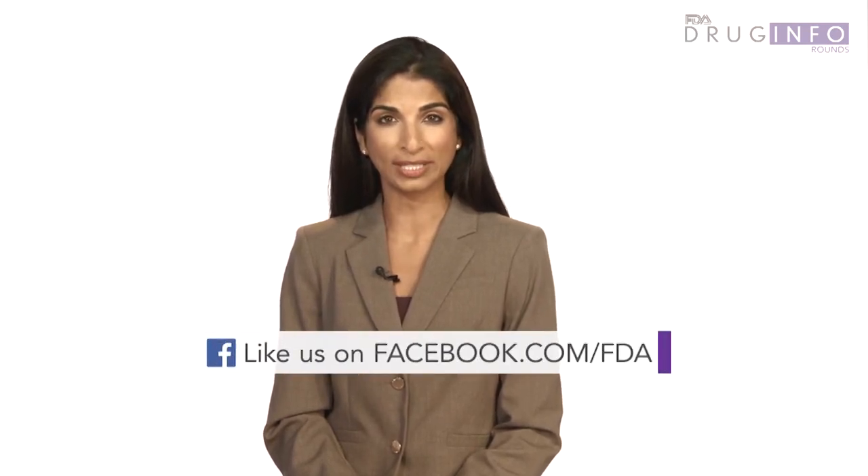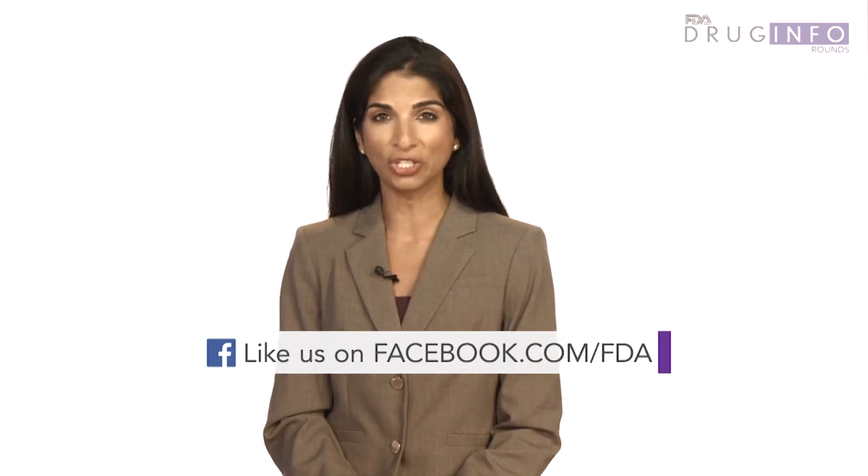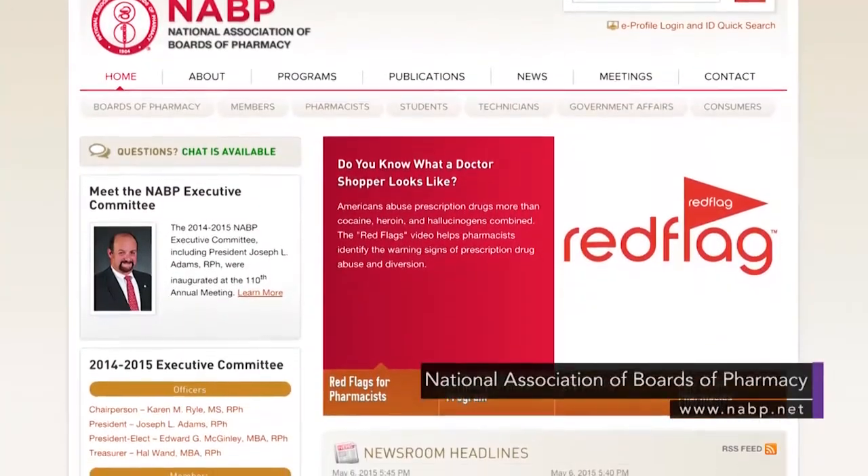Some states may have additional restrictions that apply to the sale and purchase of pseudoephedrine, such as requiring sellers to be pharmacists or pharmacy technicians. State boards of pharmacy may be able to provide information regarding what the individual requirements are in your state on the sale and purchase of pseudoephedrine-containing products. You can locate your state board of pharmacy's contact information online.